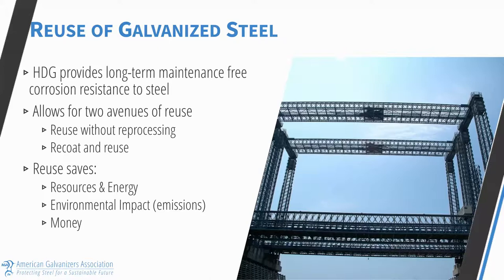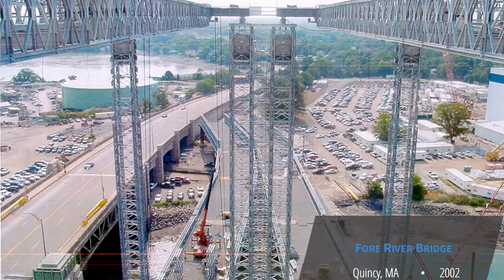Other aspects of the galvanized coating that make it sustainable include not only longevity, but that the coating can often exceed the design life. At the end of its useful life, galvanized steel can be reused in a couple of different ways. You can check the zinc coating thickness and if sufficient zinc remains, determine its estimated service life from our chart. Or if the zinc has been consumed but has protected the steel, you can recoat and reuse the steel in other applications. Both options save more resources and energy and reduce the environmental impact from emissions.